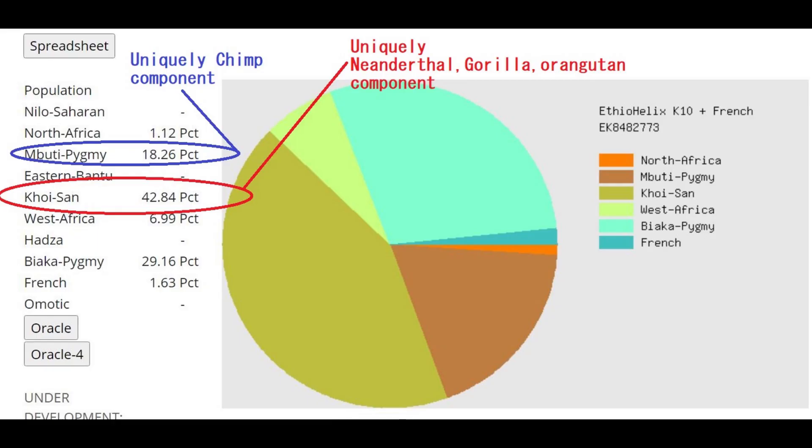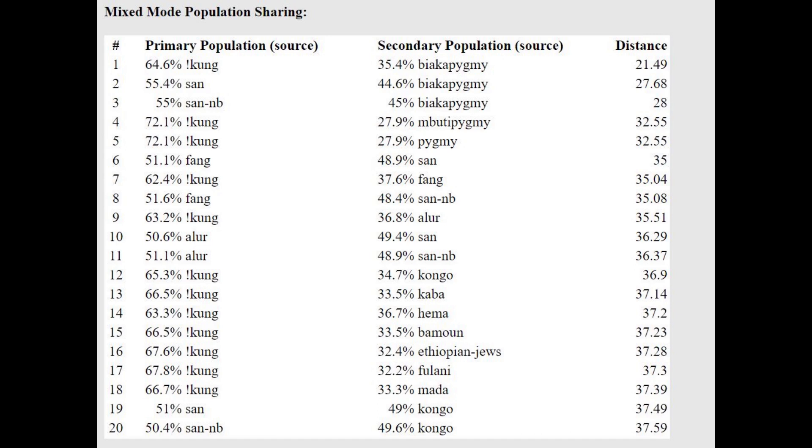This is what she scores with IfYouHelix K10. She's scoring mostly Hoi San, which is a typical result for a Neanderthal — the Vindija cave Neanderthal was also scoring mostly Hoi San here. With the oracle, she's getting modeled as a mixture of Kung, which is a South African hunter-gatherer, plus pygmy — or a mixture of Kung plus Mbuti pygmy. Basically, out of modern humans, she most resembles a mixture of South African hunter-gatherers plus something from Central Africa.